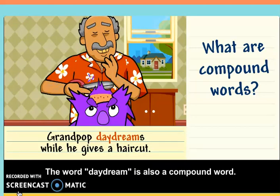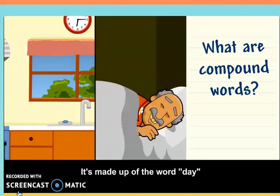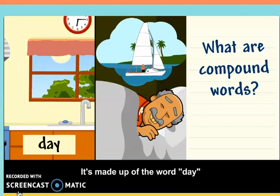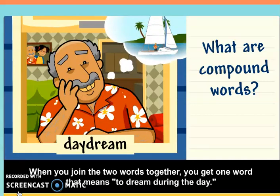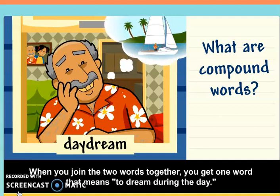The word daydream is also a compound word. It's made up of the word day and dream. When you join the two words together, you get one word that means to dream during the day.